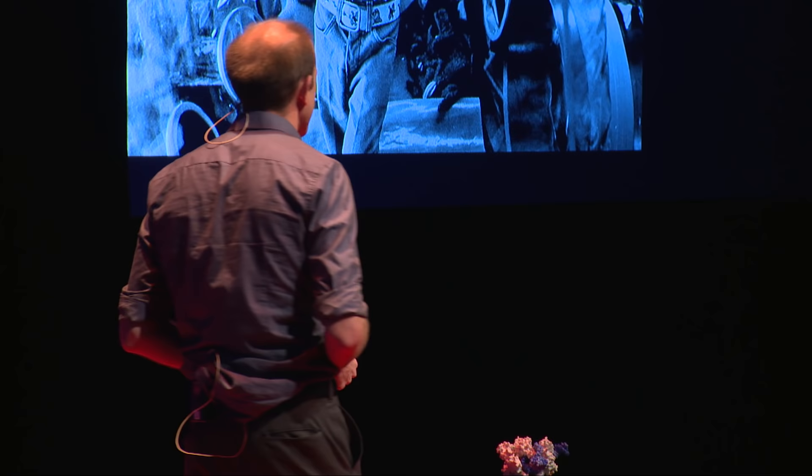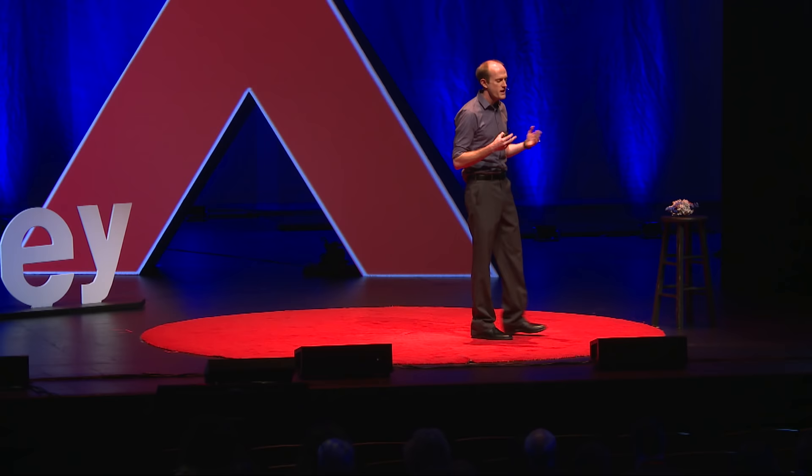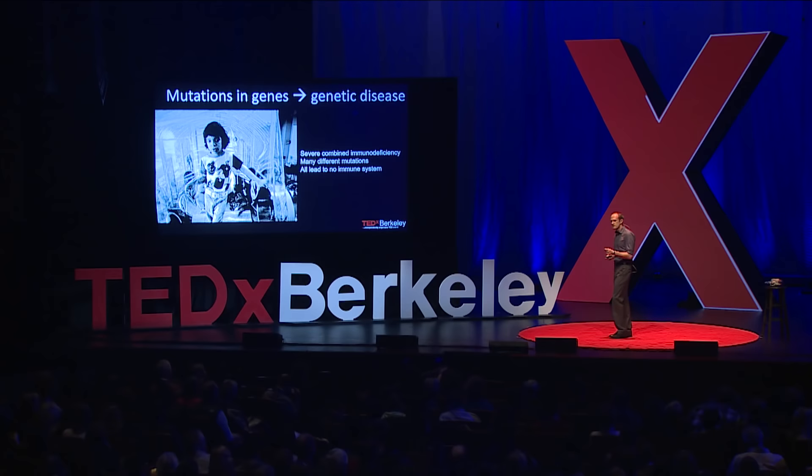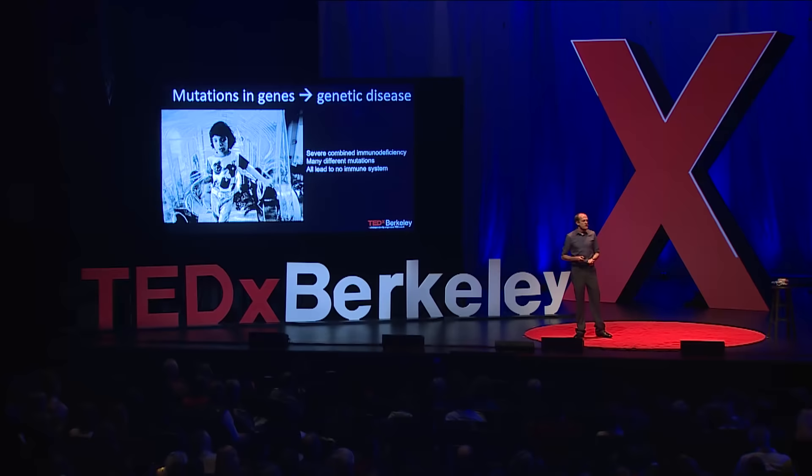The result of severe combined immunodeficiency is that you're born without any immune system whatsoever, so you're incredibly susceptible to infection, and you have to live in an isolated environment so that you can't be exposed to anything that might cause an infection. It turns out there are many, many genes that can cause this single disease, and we're still learning a lot about them.